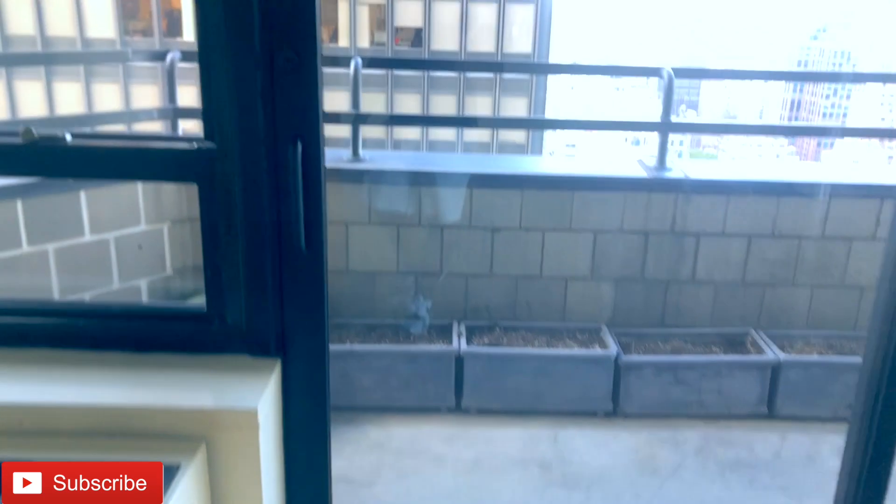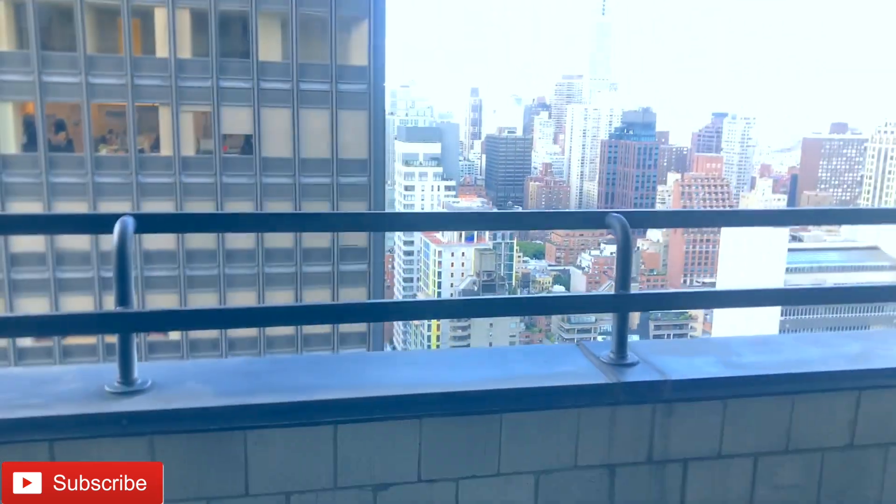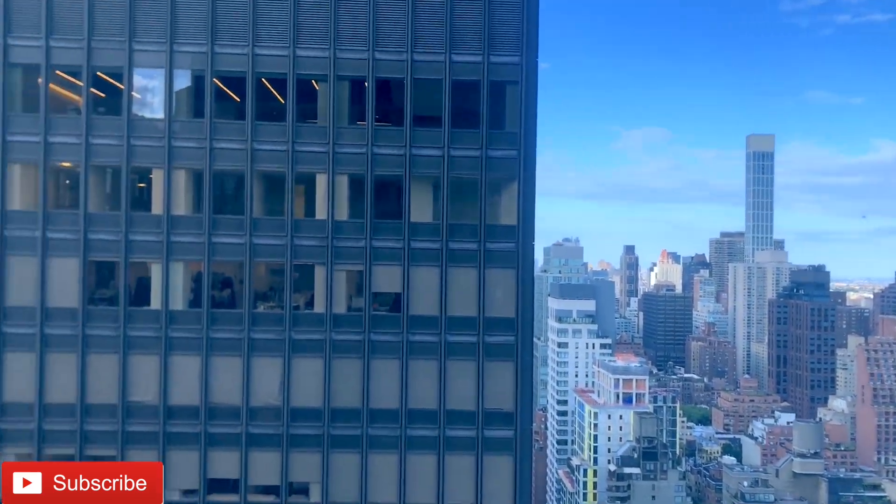We're actually able to go outside and get a better view from the terrace. New York City — the big apple!